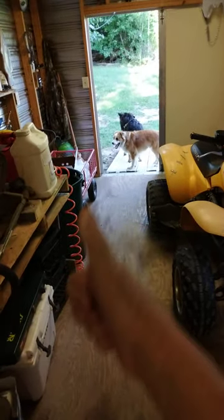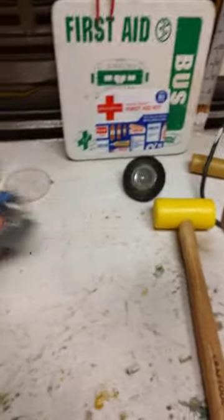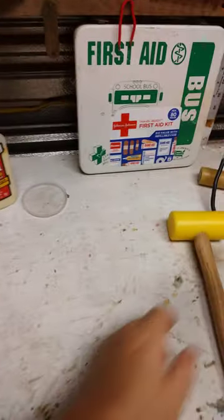Hello YouTube, FSP here. Hope y'all are doing well today. I thought I would make this video for creative redundancy mainly, get some of this stuff out of the way. He was asking me about this first aid kit and I told him I would show him.